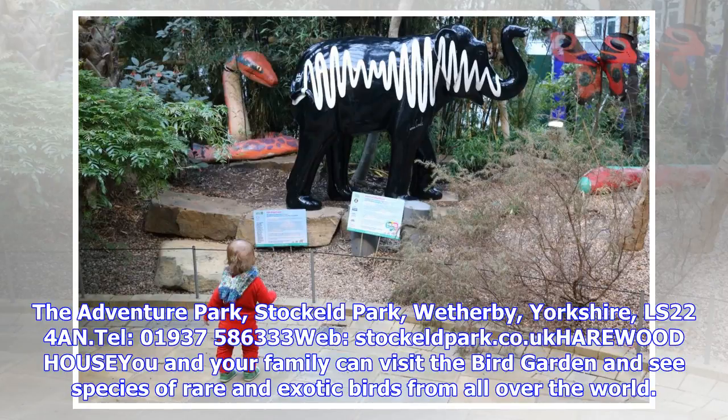Farmer Foster's Barnyard is a themed playground perfect for little ones, with exciting wooden tractors and farmhouses. Stockheld Park is located in Wetherby, Yorkshire, LS22 4AN. Telephone 01937 586333. Visit stockheldpark.co.uk for more information.